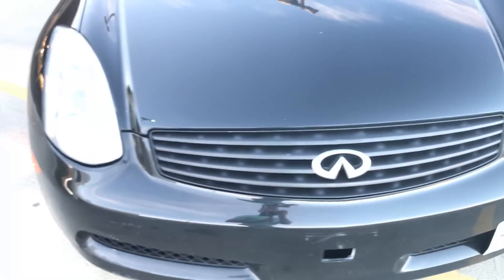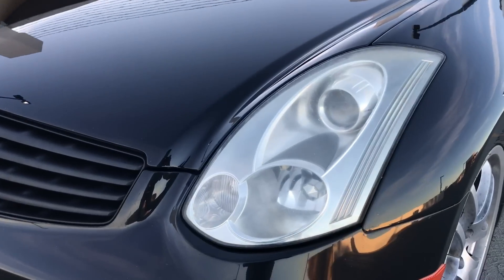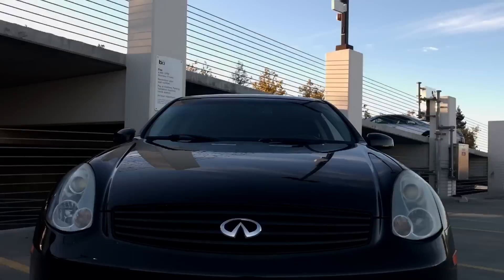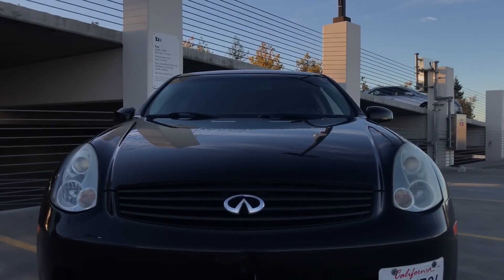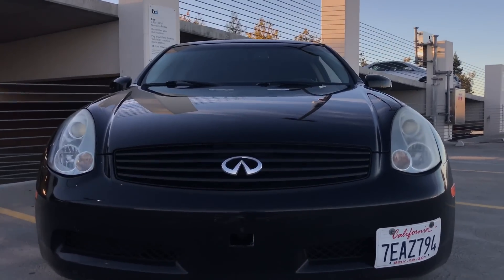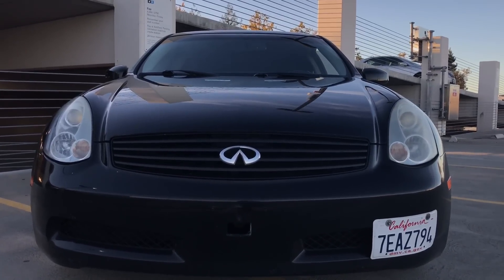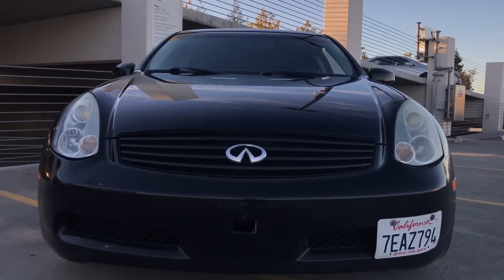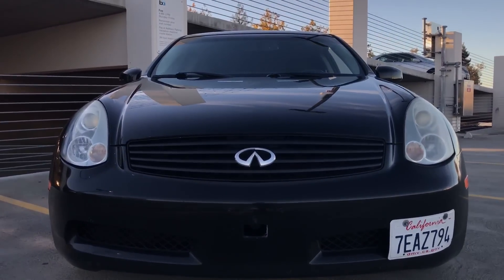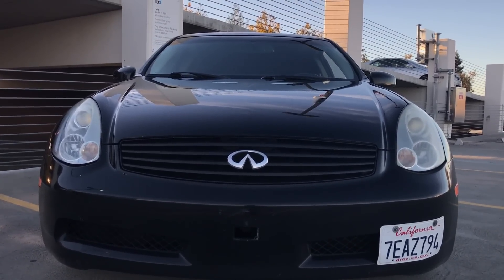My driver's side headlight looks a lot worse — significantly more yellow than the other one. I just can't keep these things clean; they keep yellowing because I park outside. Eventually I'm just going to buy new ones. This is a common issue — both my 2004 and this 2007 have had yellowing headlights. It's just a common thing for the Infiniti.